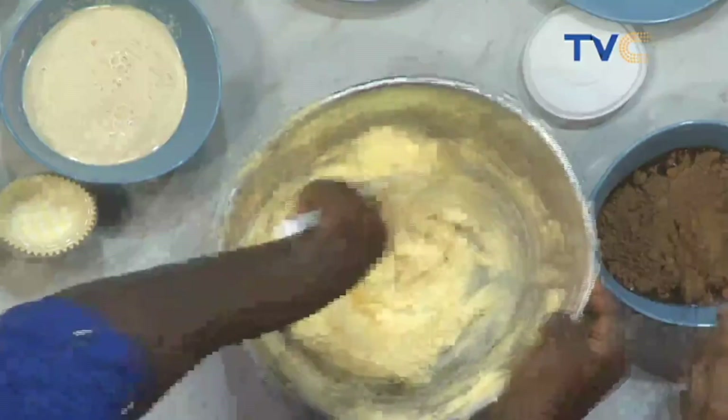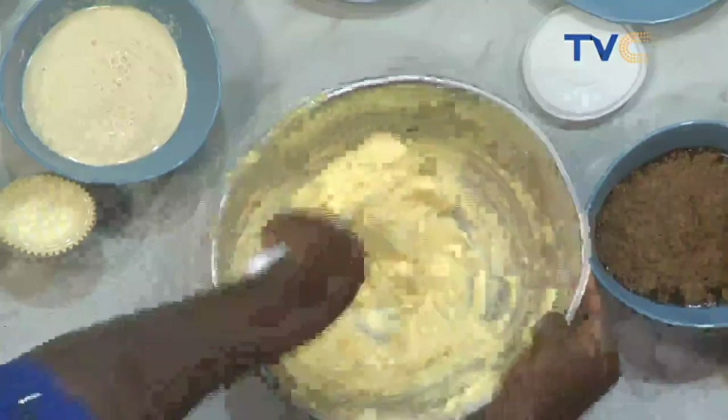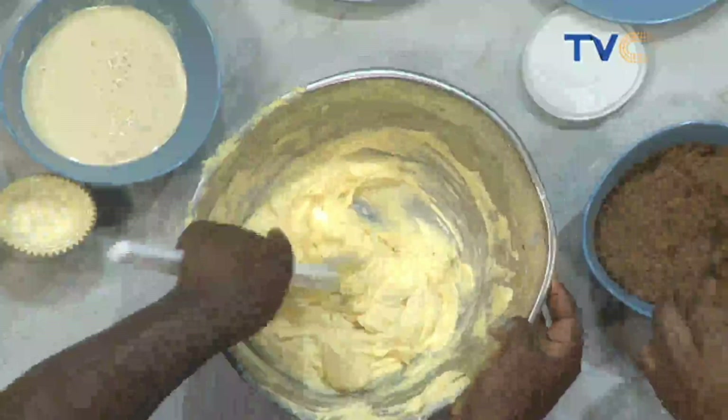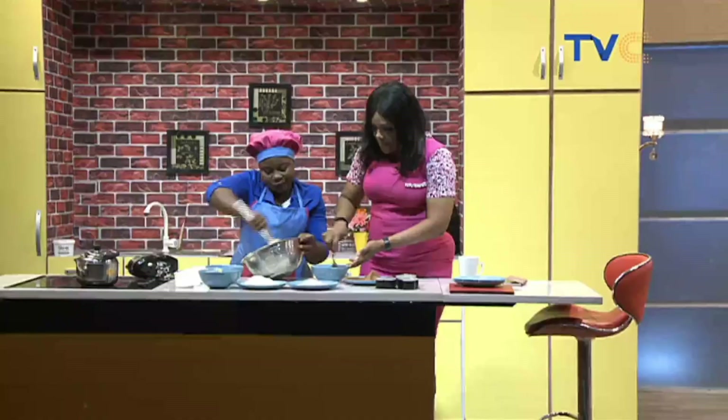I'm adding cocoa powder to warm water right now. Why warm water? One reason is to dissolve the cocoa powder so there won't be any bubbles. That's a lot of cocoa powder — is it more than one cup? It's less than a cup, with about 200 ml of water.